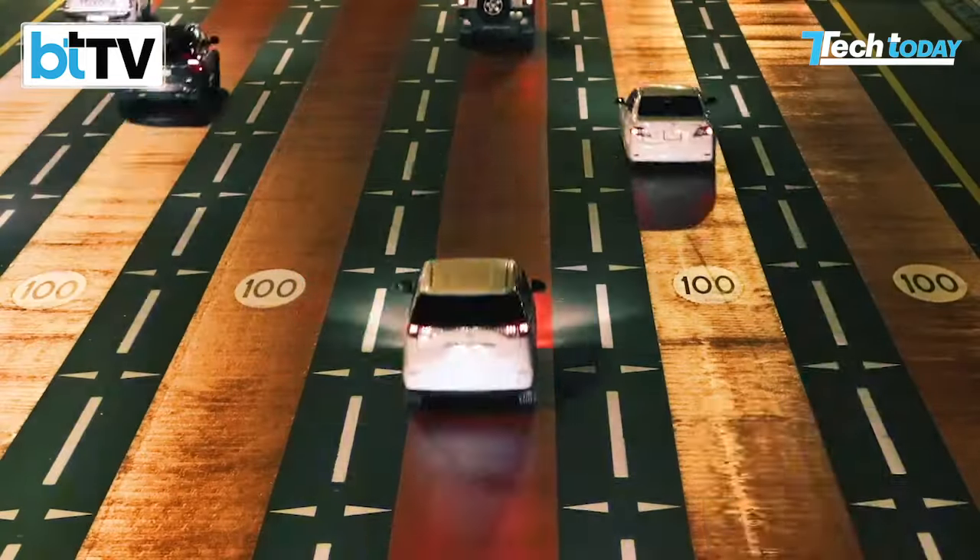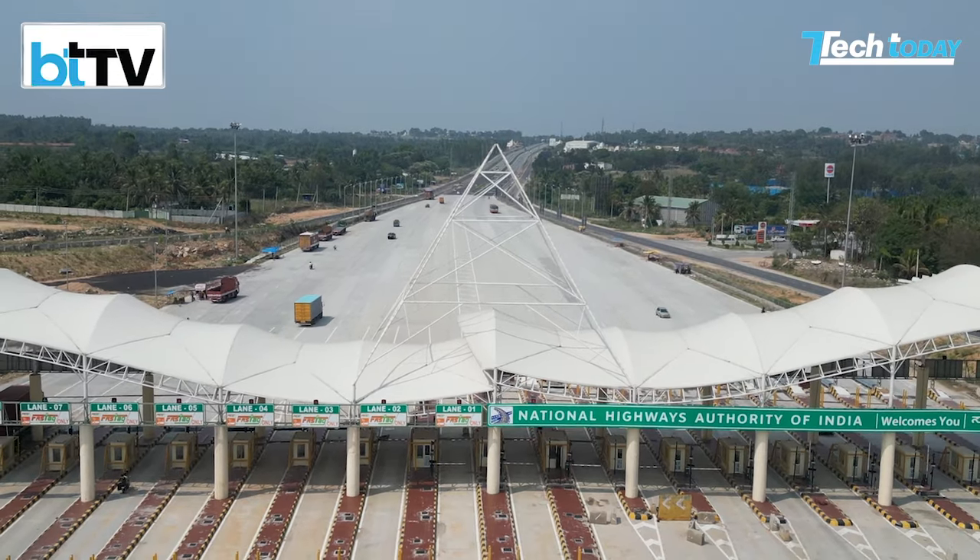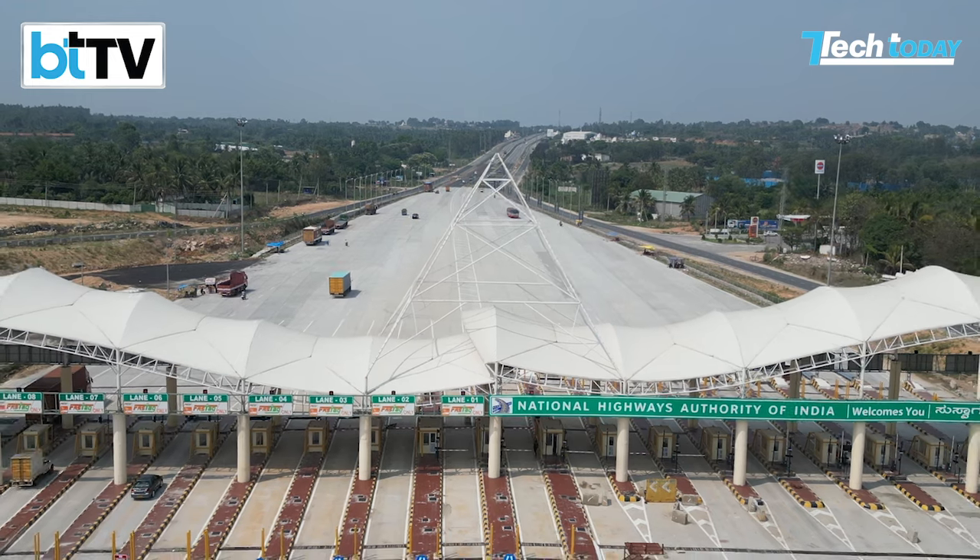India could move to highways with no physical tollbooths very soon. The National Highways Authority of India, NHAI, is trying out a method called Multi-Lane Free Flow — MLFF technology.